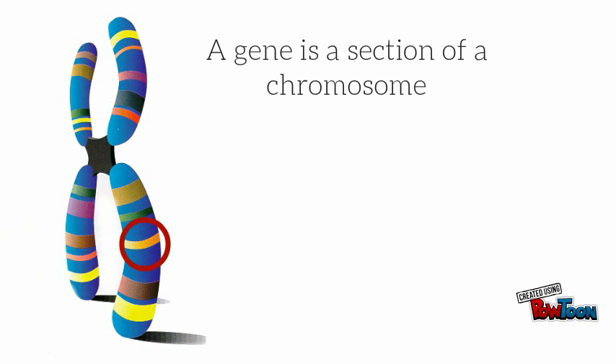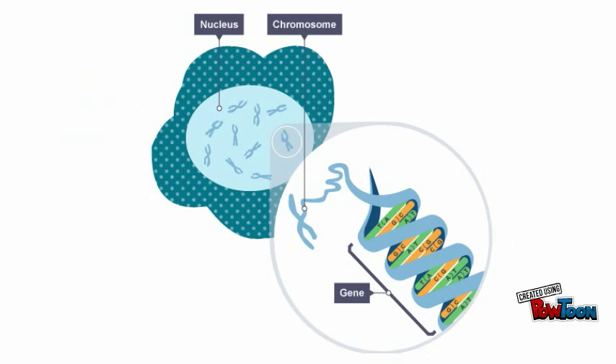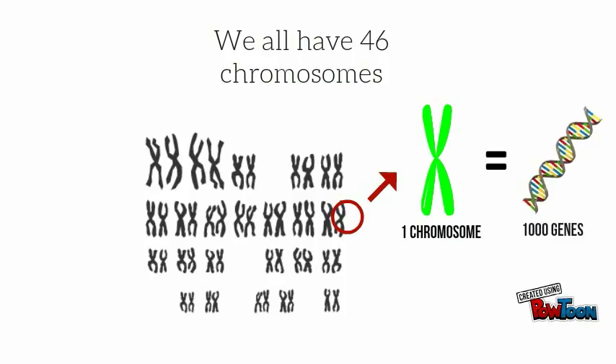The sequence on DNA that instructs a cell to make a protein is called a gene. The nucleus of each human body cell contains 46 chromosomes, and each chromosome contains about 1000 genes.